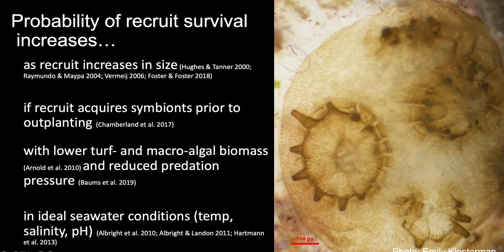A number of conditions have been identified that can help increase the probability of recruit survival, and all of the conditions listed can be achieved by keeping recruits in a nursery setting. Since we know we can provide these advantages in a nursery setting, our question then becomes: do these initial advantages actually result in better long-term survival once the recruits are outplanted?